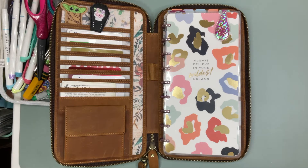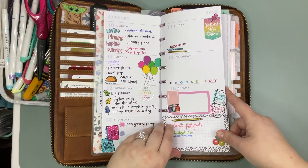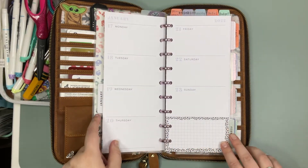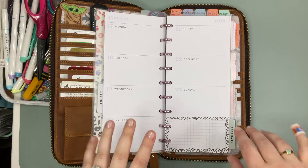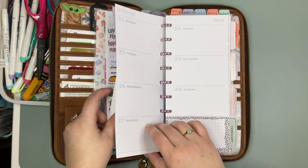Welcome back planner friends. I'm Jenny from Jenny's Got a Plan and today we are going to be working in my skinny classic planner. We're going into what is this now like the third week of January? Yeah, third week of January. Does it feel so weird? So first I'm going to take these pages out and then we will get started.